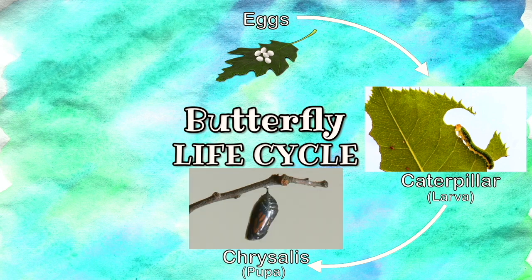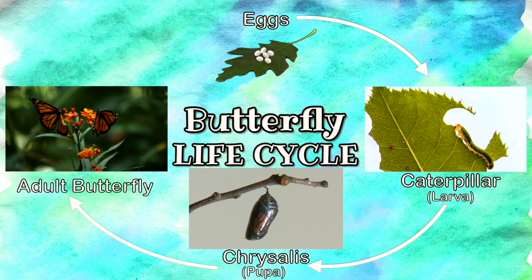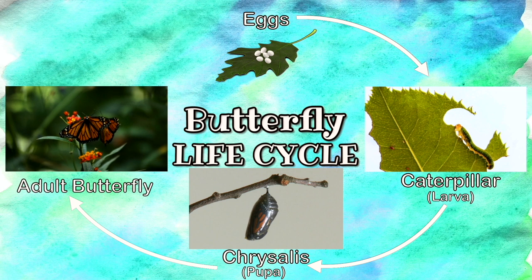The caterpillar is now an adult butterfly — beautiful! There are many different types of butterflies and they all have different lifespans. Some butterflies may only live for a couple of weeks, while others could live for up to a year. Now that it's an adult butterfly, it will lay more eggs and start the life cycle all over again. Now let's compare the life cycle of a dog — what are the differences?